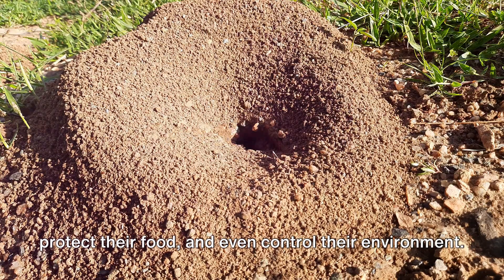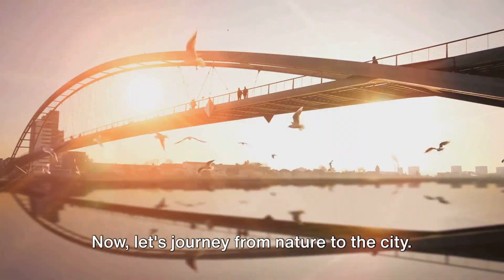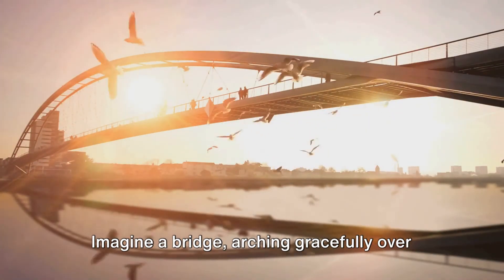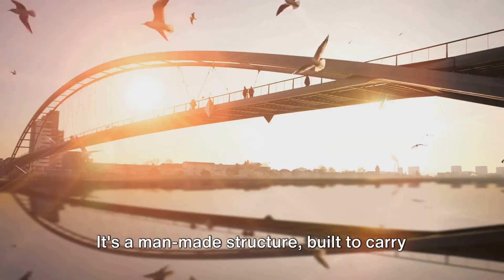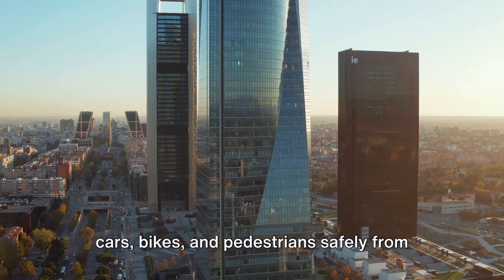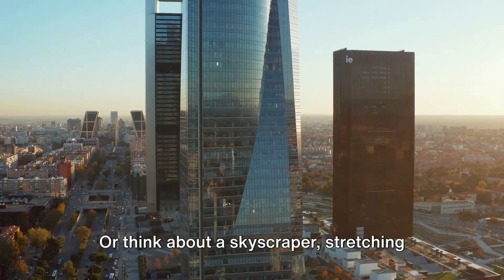The anthill is designed to shelter the ants, protect their food, and even control their environment. Now, let's journey from nature to the city. Imagine a bridge, arching gracefully over a river. It's a man-made structure, built to carry cars, bikes, and pedestrians safely from one side to the other.